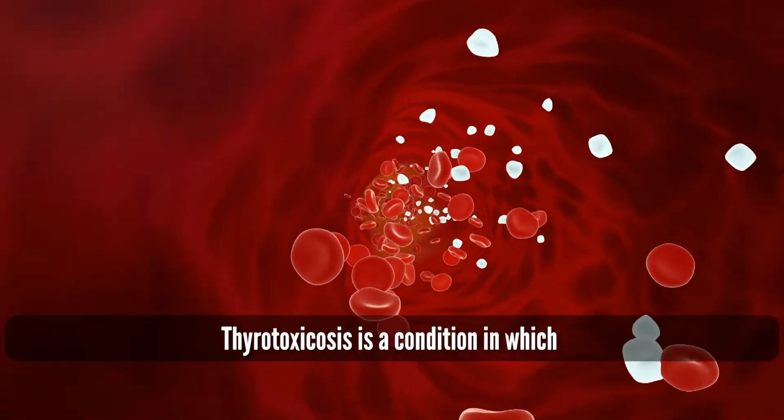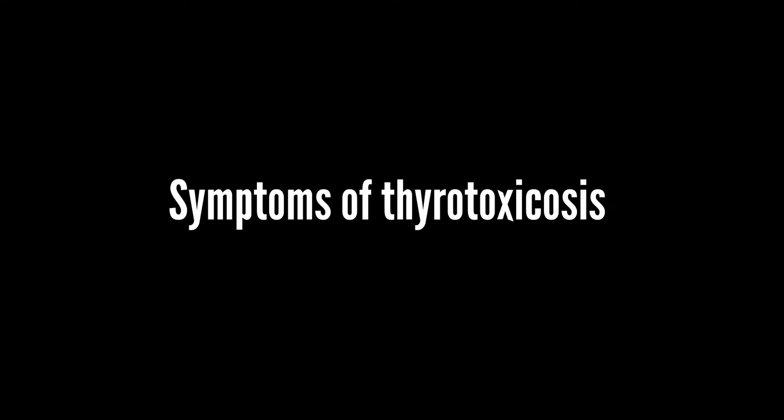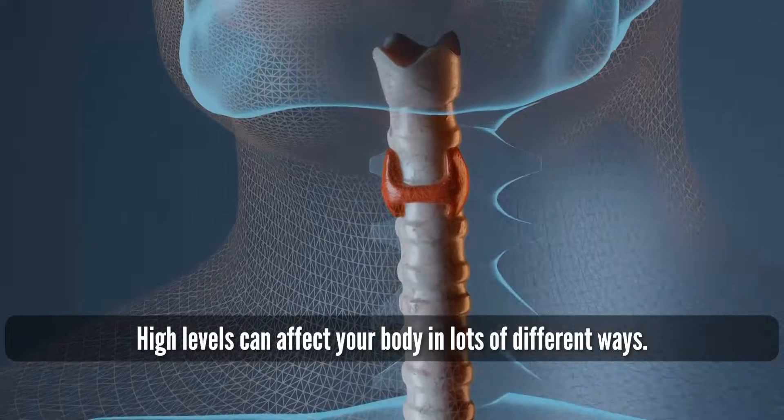Thyrotoxicosis is a condition in which you have too much thyroid hormone in your body. Normally, thyroid hormones help you burn energy at the right speed. High levels can affect your body in lots of different ways.